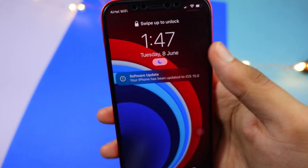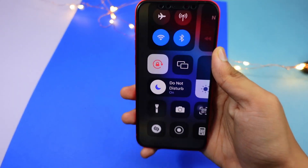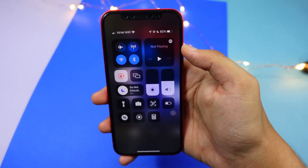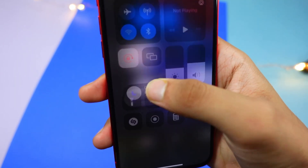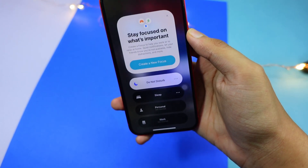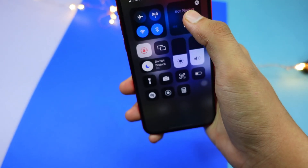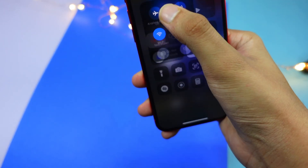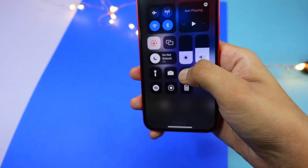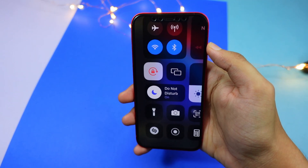After updating the iPhone, the first thing I noticed was Do Not Disturb and a tweaked Control Center. If you long press on it, you can access all these controls. Everything in general feels really amazing with this update, and I'm already in love with it.